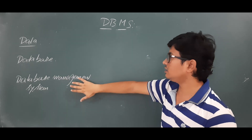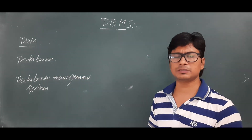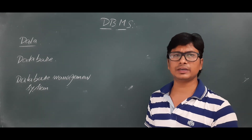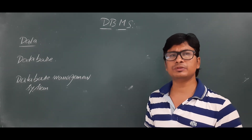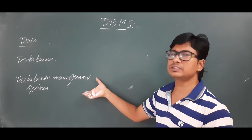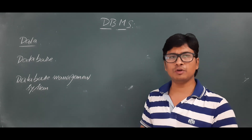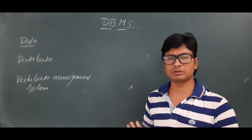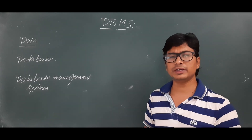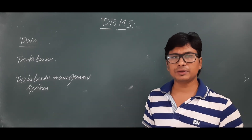So I hope you have understood what is data, what is a database, and what is a database management system. Examples of DBMS include SQL and DB2. I will stop this video here — if you have not understood the concepts properly, please go through the video again. I am sure you will understand. Thank you so much.